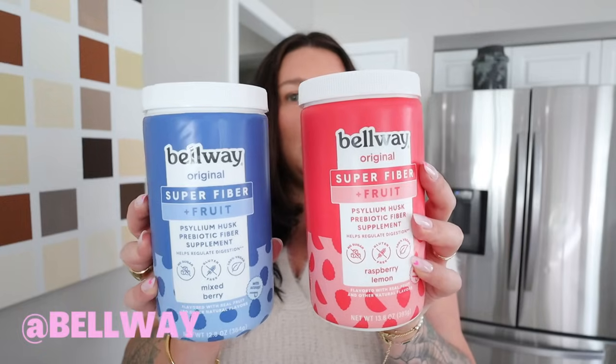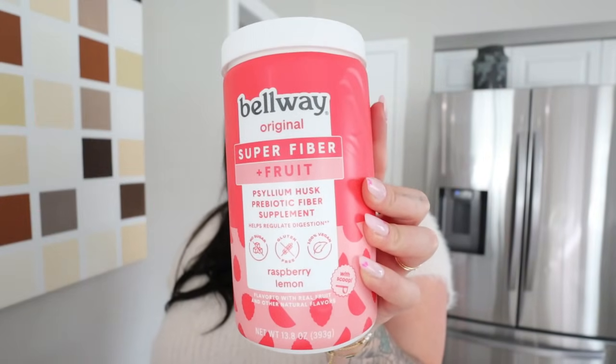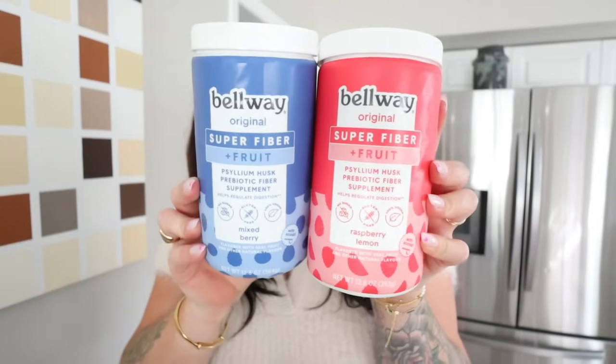You guys know I'm all about my supplements and powders. I've always been a really big fan of trying added bonus powders into my routine. These are the Bellaway powders — I'm obsessed with these. You can find them at Target. You add them into water. This one has super fiber, it's no sugar, it's vegan, and it's a prebiotic. It is so good for your digestion and gut health. Same with this one — it's just a different flavor. It's the mixed berry, and this is the raspberry lemon. It's just an all-around great supplement to add into your routine, especially if you're trying to feel your best, be your healthiest, and lose weight.